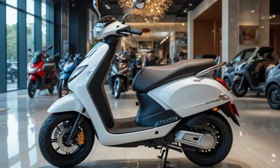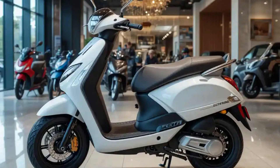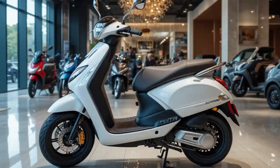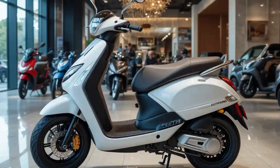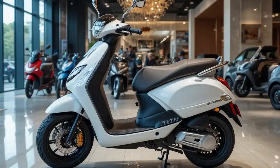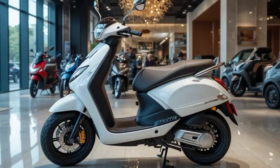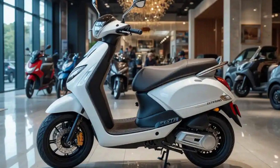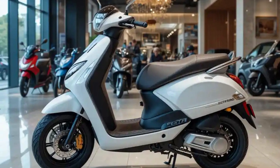The body panels exhibit flowing lines combined with sharp creases, resulting in a modern appearance that appeals to diverse age groups. Available in a variety of vibrant colors, the scooter allows for personalization, attracting a younger demographic. The design emphasizes both form and function, with carefully considered aerodynamics contributing to enhanced range and stability.